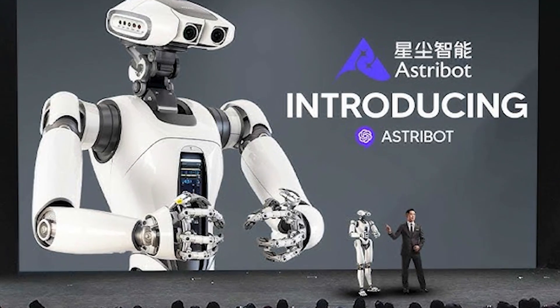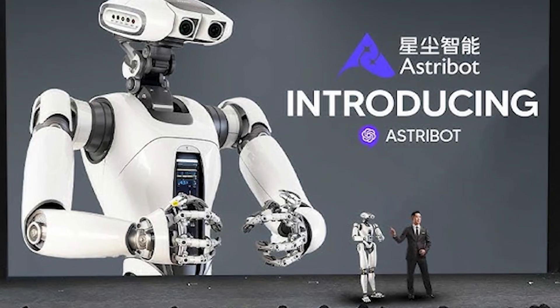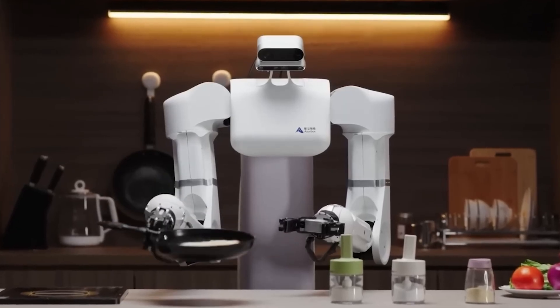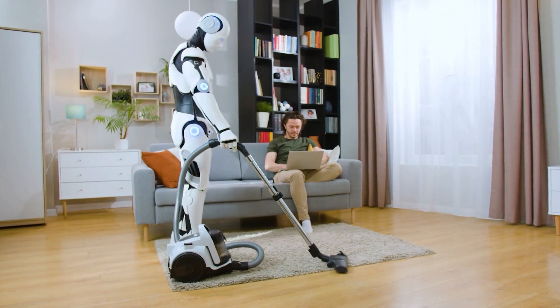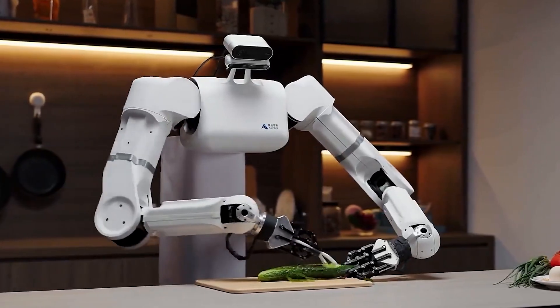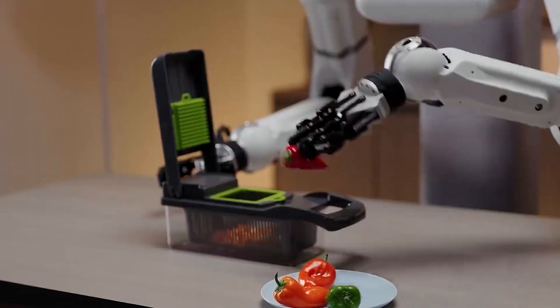Stardust Intelligence isn't just stopping at impressive demos. They're aiming to commercialize the Astrobot S1, meaning we could soon see these robots in action in our daily lives. Imagine having a robot assistant at home, helping with chores, cooking meals, maybe even keeping you company.